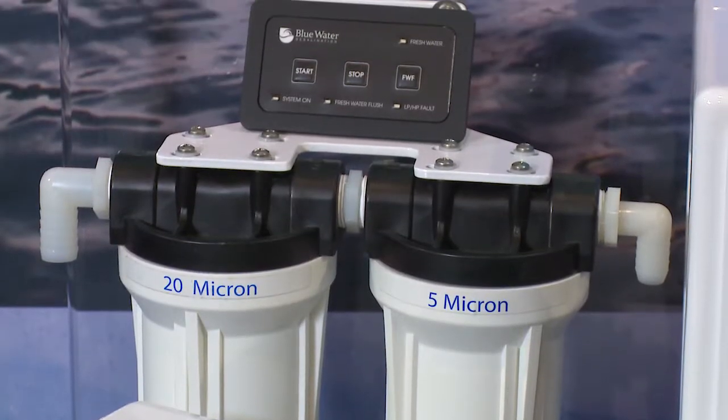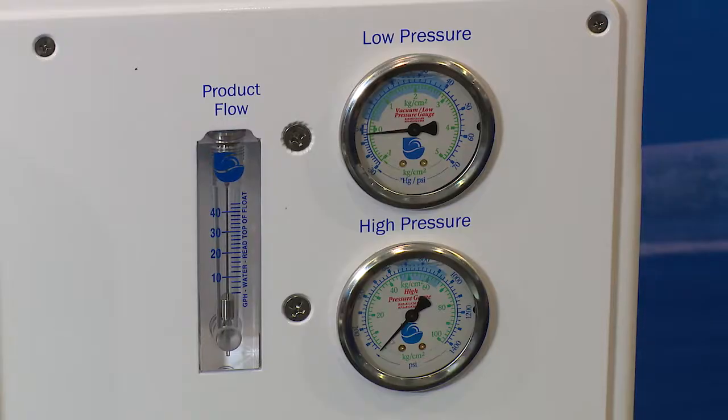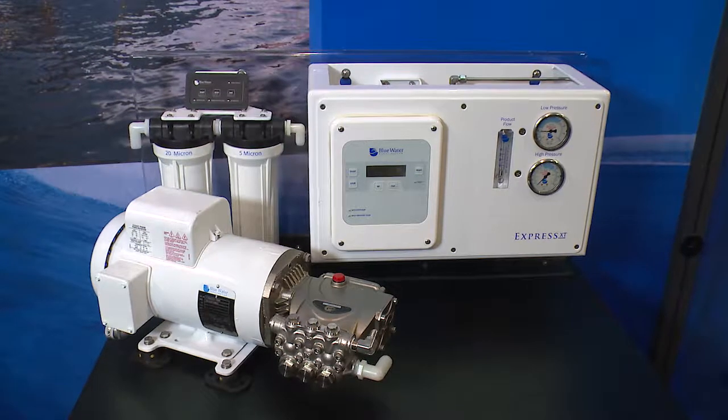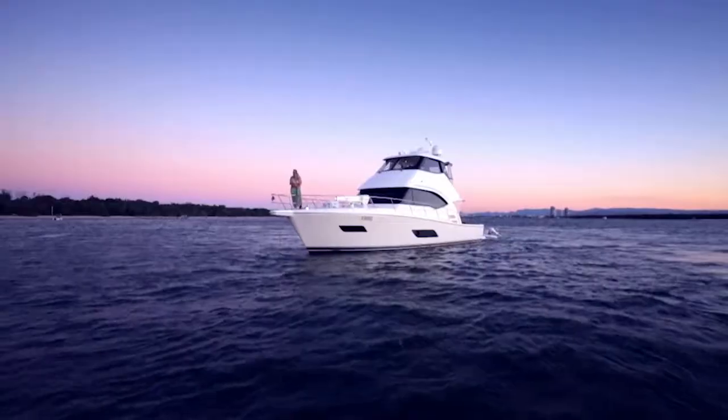The Xpress model's compact or modular systems are available from 200 to 800 gallons per day. Upgrade to the Xpress XT for fully automated systems usually only found on larger vessels, but compact enough for smaller vessels.